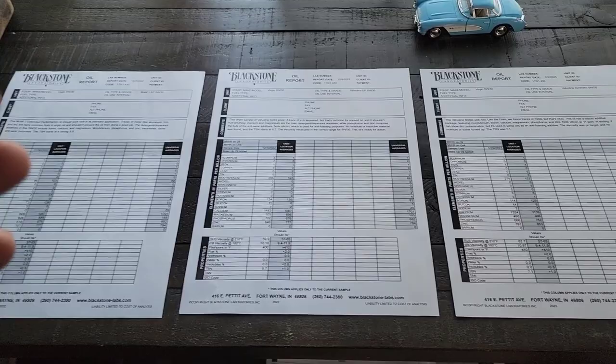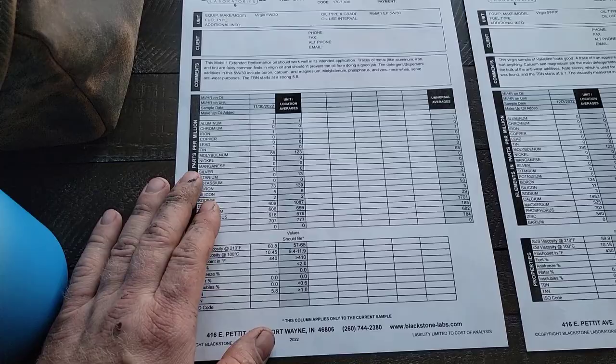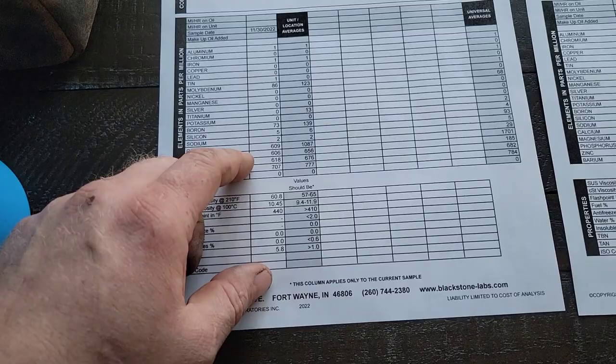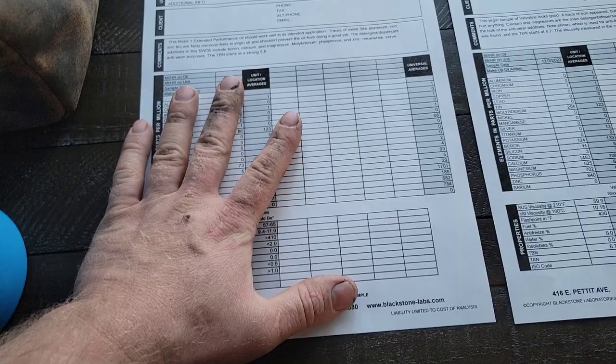Mobil 1 Extended Performance — their higher-end 20,000-mile formula — has a very very low TBN of 5.8, which is not impressive. Calcium, magnesium, phosphorus, and zinc numbers are okay but actually not that impressive. Moly is okay, nothing to brag about. Boron is 73 — not a huge fan of how low these numbers are.